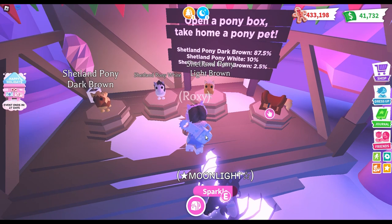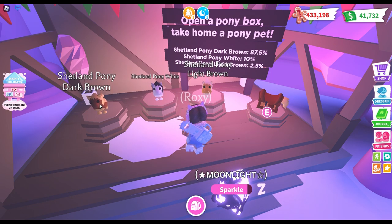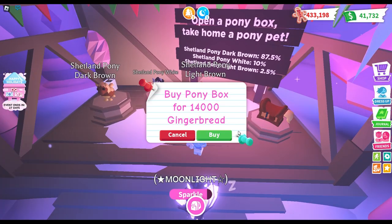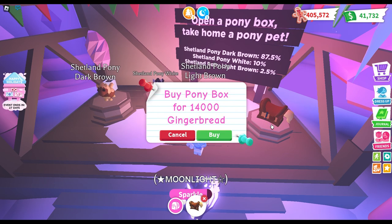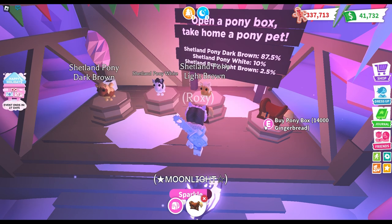In today's video we're gonna do something a bit different — we are gonna be seeing the new update in Adopt Me. It's a pony box! You take home a pony pet. A Shetland pony dark brown is an 87.5% chance, a Shetland pony white is a 10% chance, and a Shetland pony light brown is a 2.5% chance. I hope I'm pronouncing this correctly.